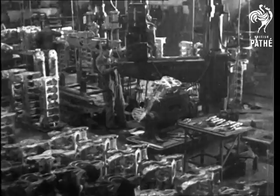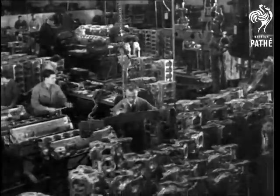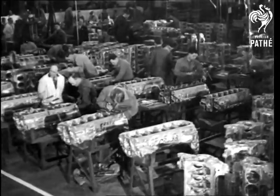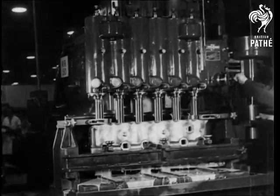Today the Merlin 20, the latest Rolls-Royce aero engine to go into mass production, is fitted to our latest fighter planes. In spacious factories like this, the mechanical masterpieces are born.